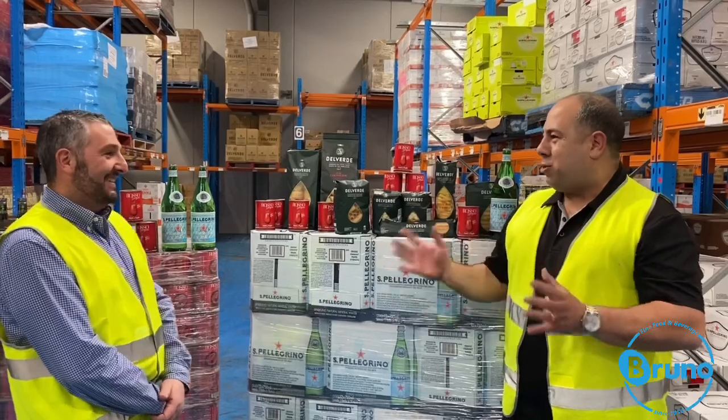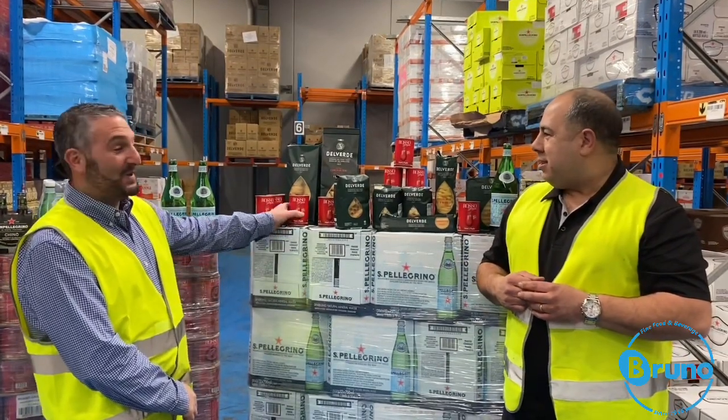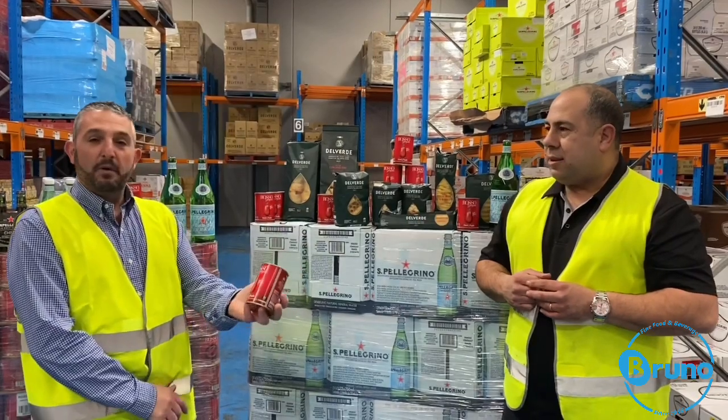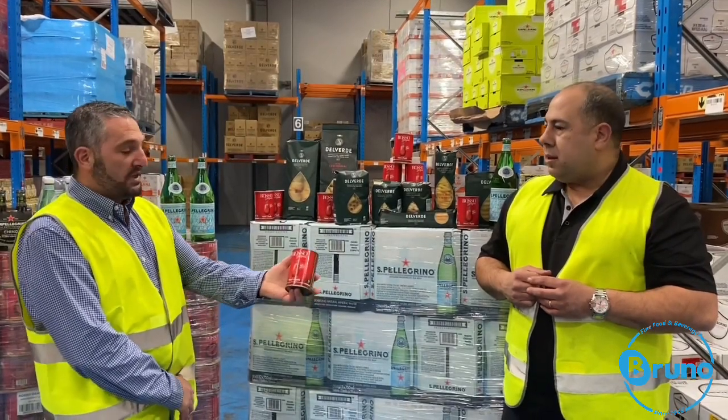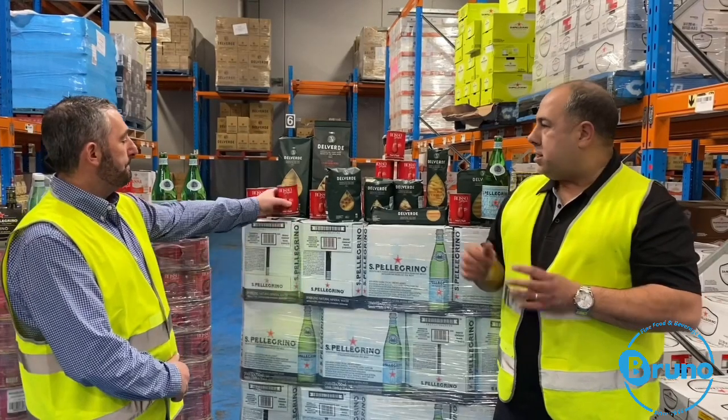So fantastic pasta needs fantastic tomatoes. Tell us a bit about these tomatoes that everyone's raving about. Well, every great plate of pasta needs a great tomato sauce on top. So we've sourced the Rosa Gargano from Puglia, which is an A-grade product, selected and ensured it goes from field to can within six hours to keep it premium. That sounds great.